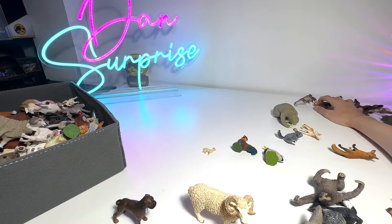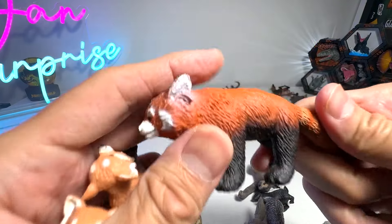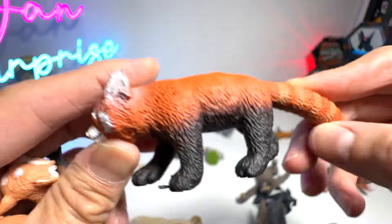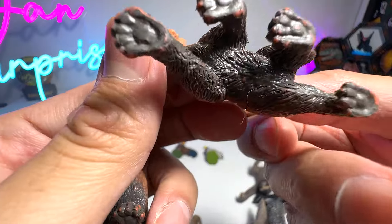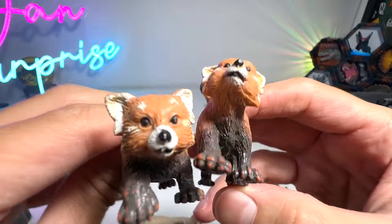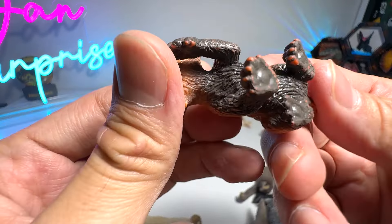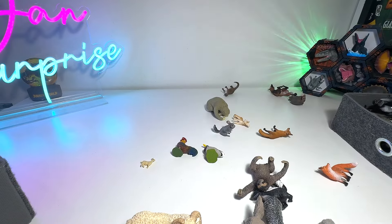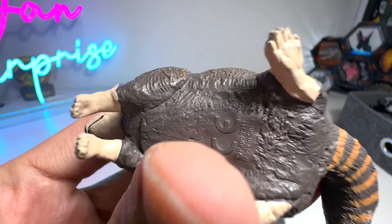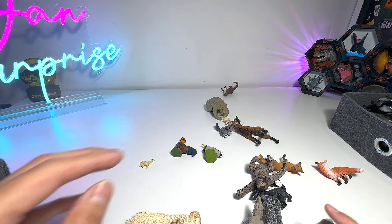Next, let's take a look at red pandas. We have a couple of red pandas — check this out. This has got to be our nicest one from Safari LTD. Here's another one. These two I have no idea which brand they came from, but very adorable. Here's another one — so we do have a couple of red pandas. What is this? Is this a raccoon? I don't really know, so if you guys can help me out that would be fantastic.